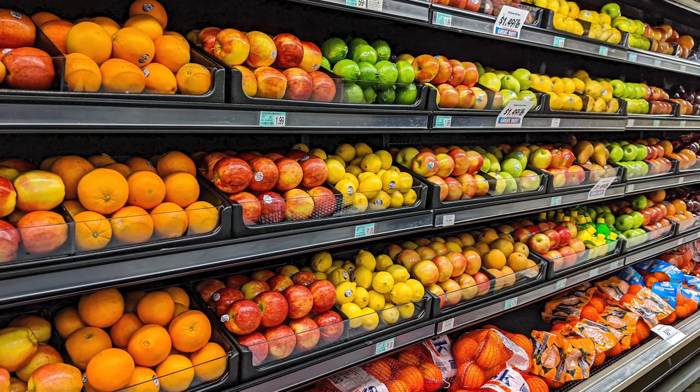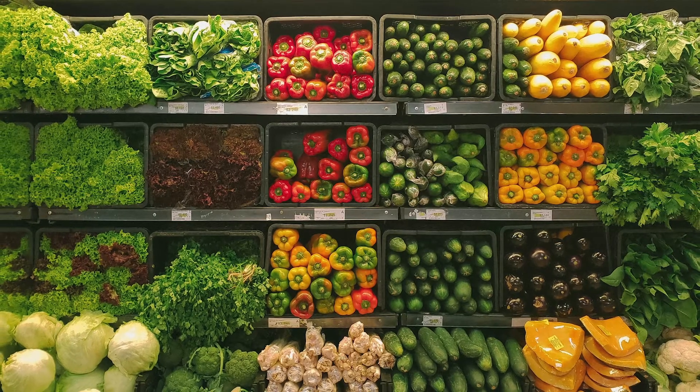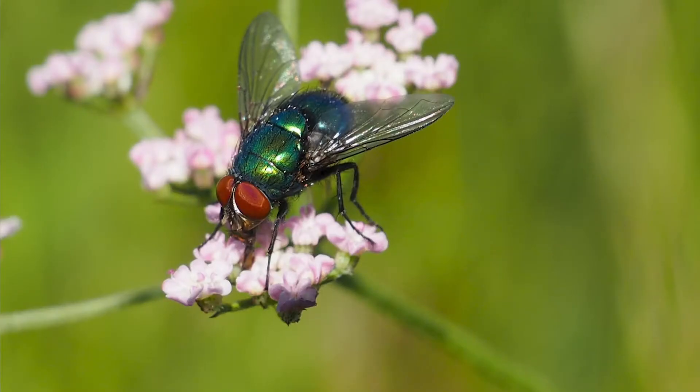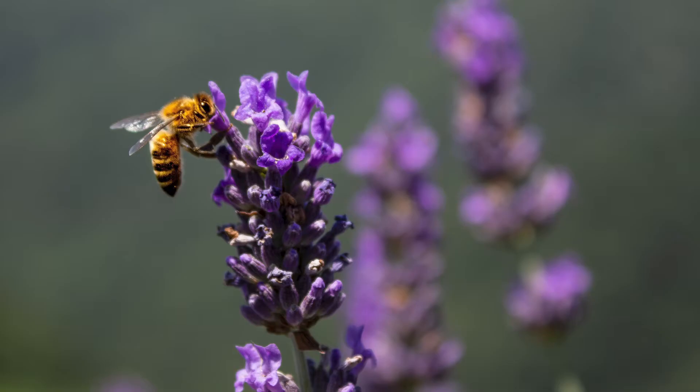If you go to the produce section of your grocery store, I would say over half of that produce is dependent on pollinators — that's bees, beetles, flies, butterflies. We think of honeybees, right?